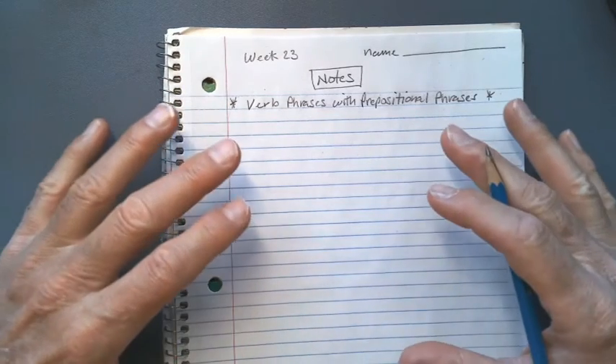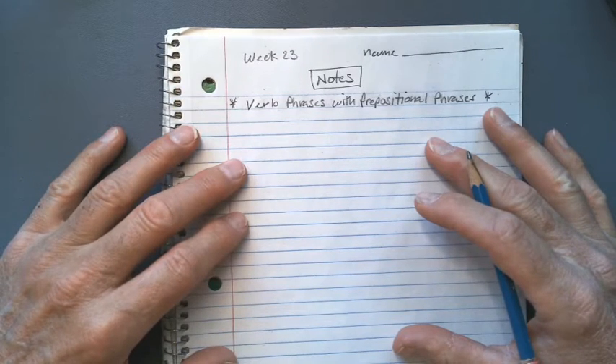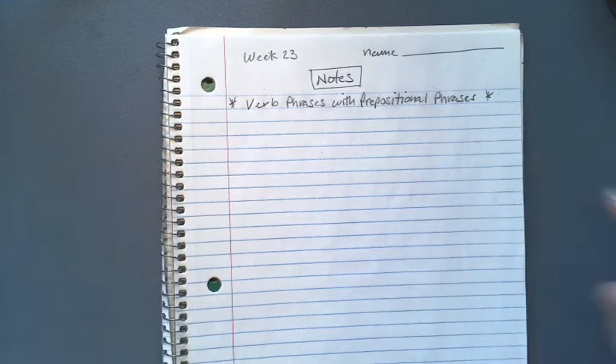I'd like you to get a lined piece of paper, preferably in a spiral notebook, so you can keep these notes for later. If you need some time to get that, go ahead and pause the video and get that before you start.